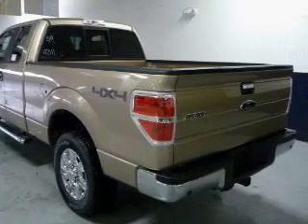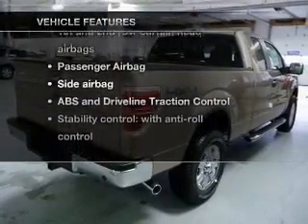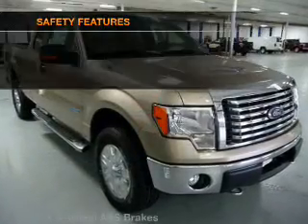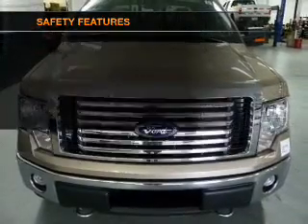Anti-lock brakes help you bring your vehicle to a safe stop. Plus, enjoy these notable features that are included in this vehicle: power steering. If safety is a high priority, rest assured knowing that these top safety components are included.